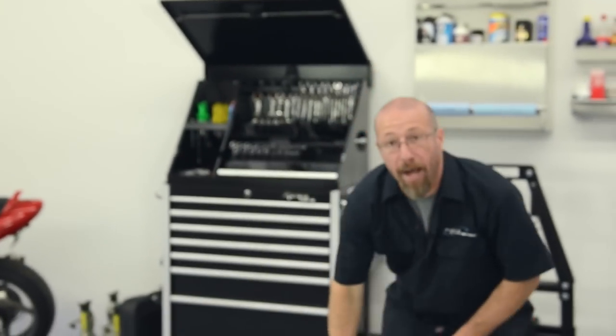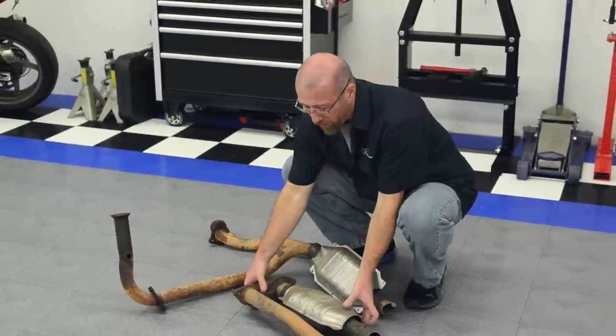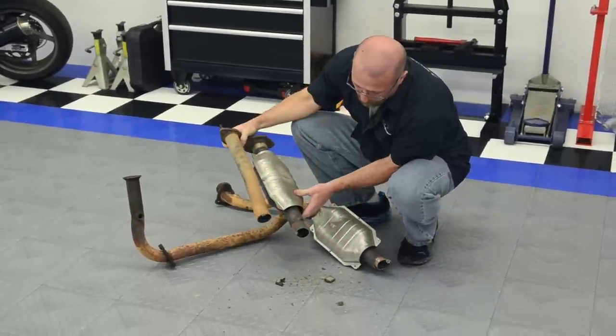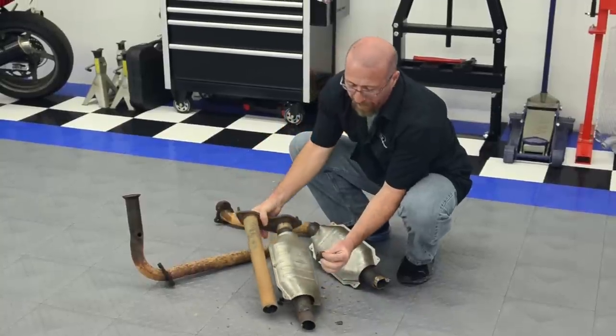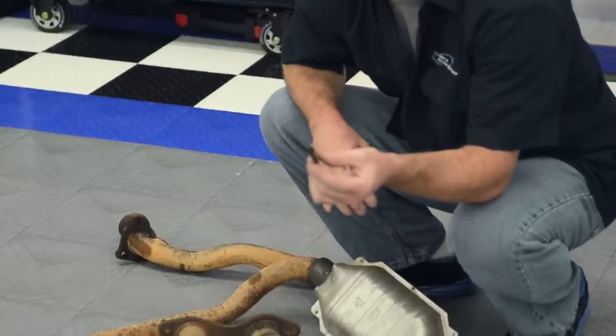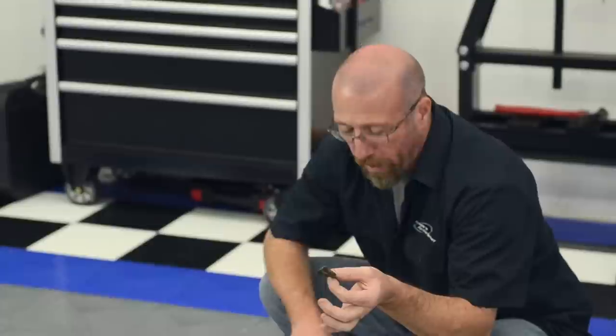These are the catalytic converters we took out of our Chevy truck. We knew one was broken; however, it turned out both were broken. This one was rattling inside too — this right here is the catalyst from the inside, it's full of broken honeycomb material. We actually had a check engine light on indicating a lean bank, and that trouble code was exactly what was causing this. What created the whole problem was the oxygen sensors going bad and filling these catalytic converters with fuel.